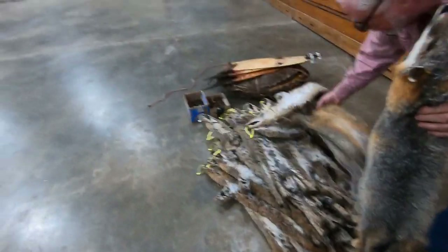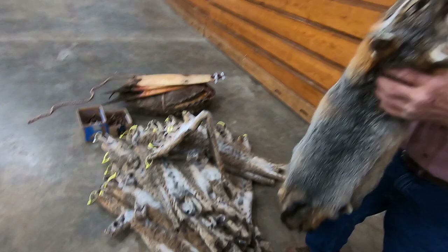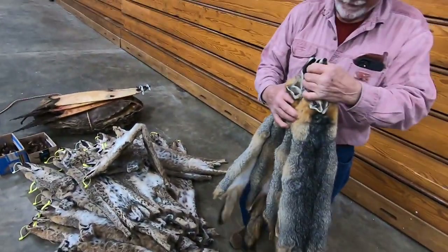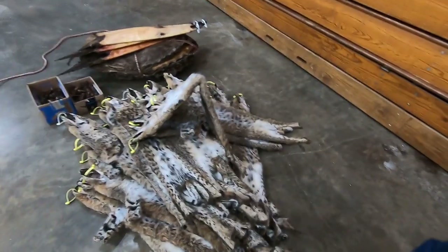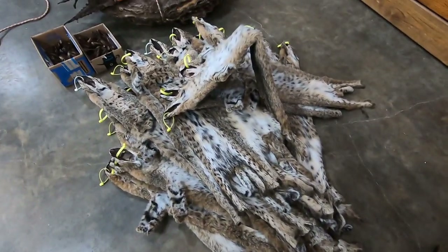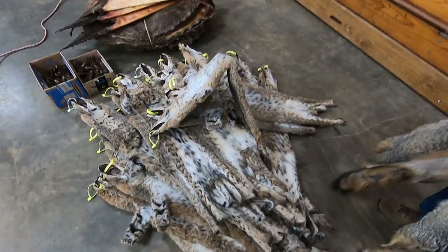That's a heck of a pile of cats. It took us two years to get them. What were you using for bait? A little bit of everything - beaver meat, deer meat, bulk stuff, beaver meat, bobcat meat. Are these Mississippi or northern cats? These are from Tennessee, west Tennessee. Nice. You've got some big cats. Some of them are fair size.